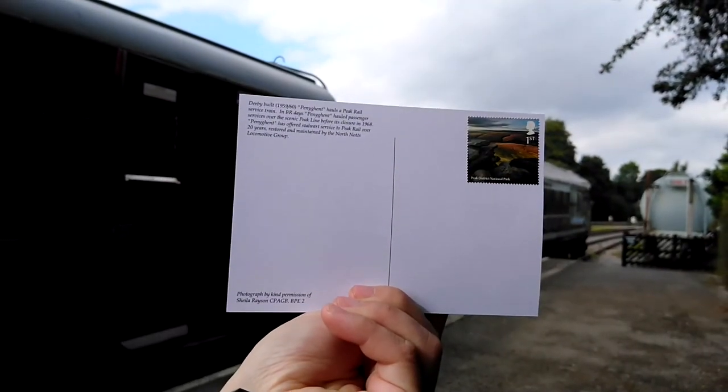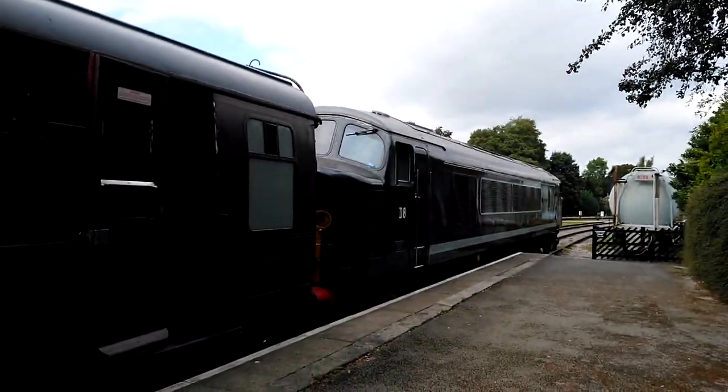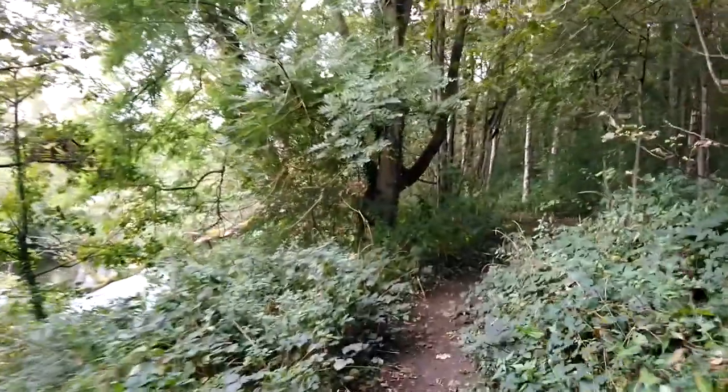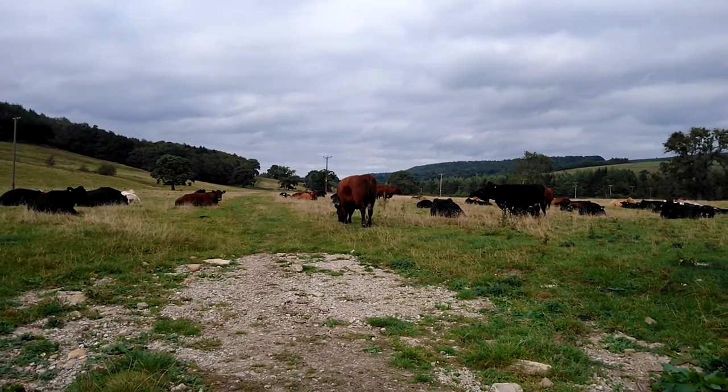I affixed the Peak District National Park first-class stamp to a postcard of the vintage train that we took, and then we start our 7km hike to Chatsworth House. We follow the River Derwent and post the postcard at a village along the way, before passing through fields of cattle and then fields of sheep once we enter the Chatsworth estate.